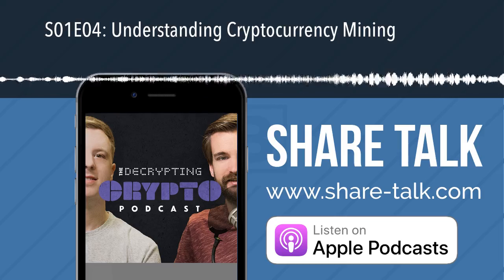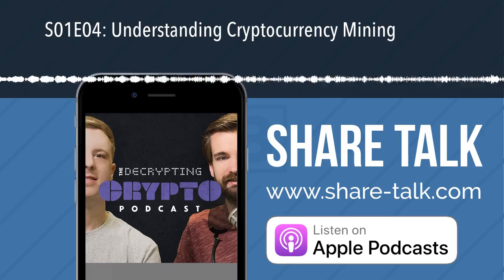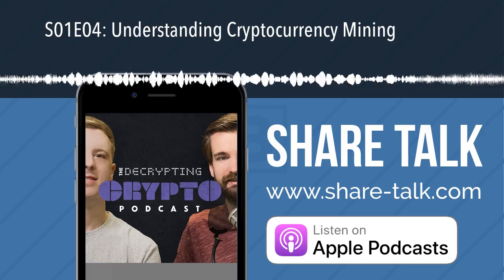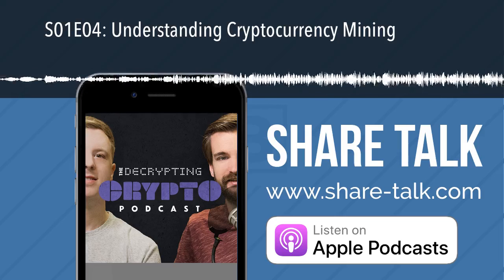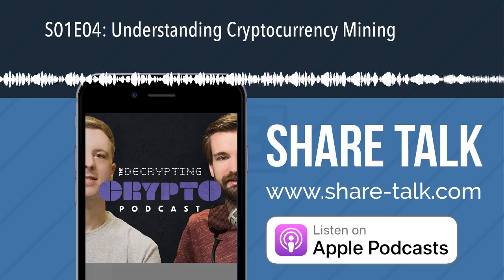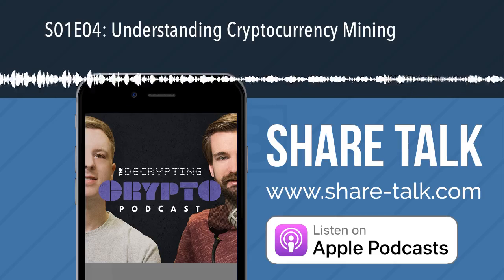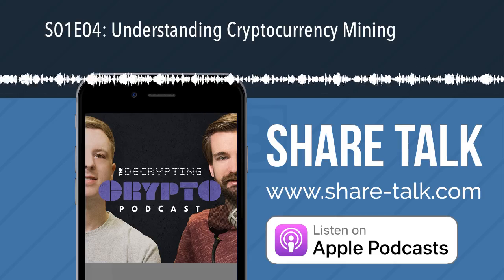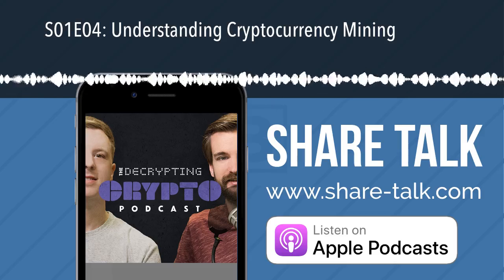Thanks for listening. If you loved this episode and want to show appreciation, we'd love it if you could add a quick review on the iTunes store or your favorite podcasting platform. You can also visit us at thecoinoffering.com, follow us on Twitter at thecoinoffering, or send us an email at podcast@thecoinoffering.com.